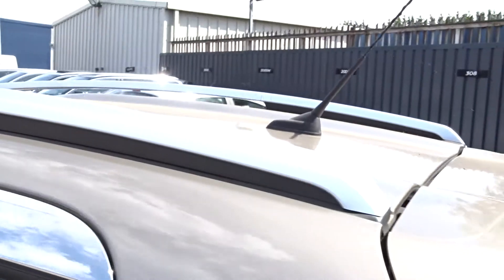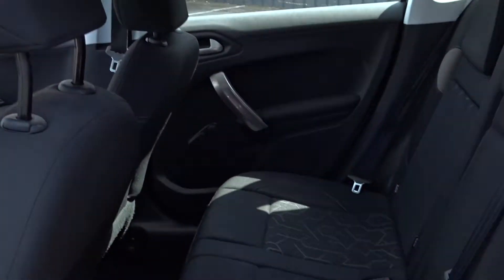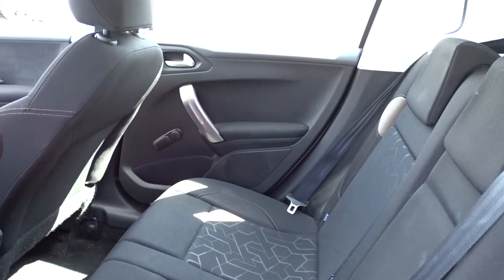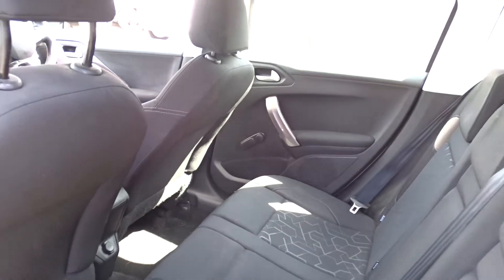It comes with integrated roof rails, and inside there's plenty of space in the rear for up to three passengers to sit quite comfortably with the seats intact. The rear seats feature ISOFIX for child seat fittings, and as you can see there's lots of leg room in there even when the front seats are quite far back.